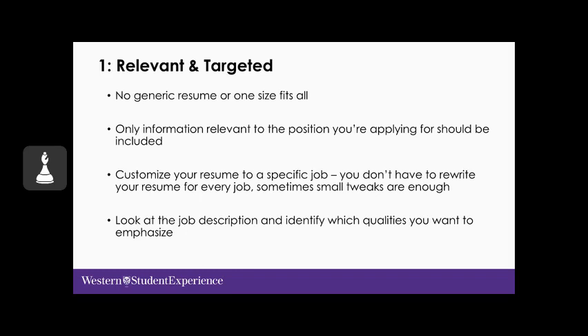You don't have to rewrite your resume for every job you apply to — sometimes small tweaks are enough. Thoroughly review the job description and identify which skills and attributes to align with the employer's needs. Your resume must reflect what employers are looking for in terms of qualifications, skills, experience, and attributes. Include keywords and appropriate skills that show you are the right fit.